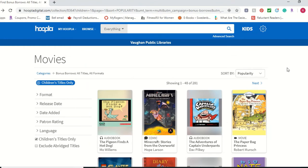One last thing I quickly want to mention is that currently Hoopla is offering bonus borrows, where they've made over a thousand of their titles available to be borrowed without using your monthly Hoopla borrow.